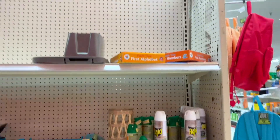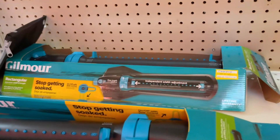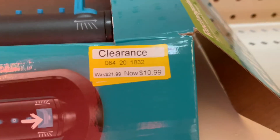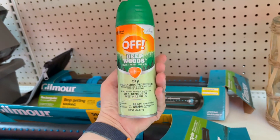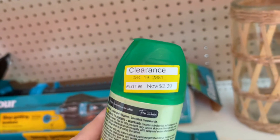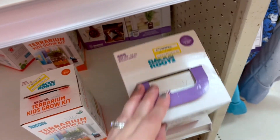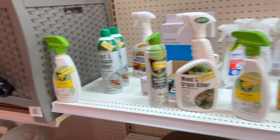Back here they have some clearance — we got a sprinkler for eleven dollars, down from twenty-two, so 50% off. This bug spray seems like it's 70% off. They have some more bug sprays over here marked down as well.